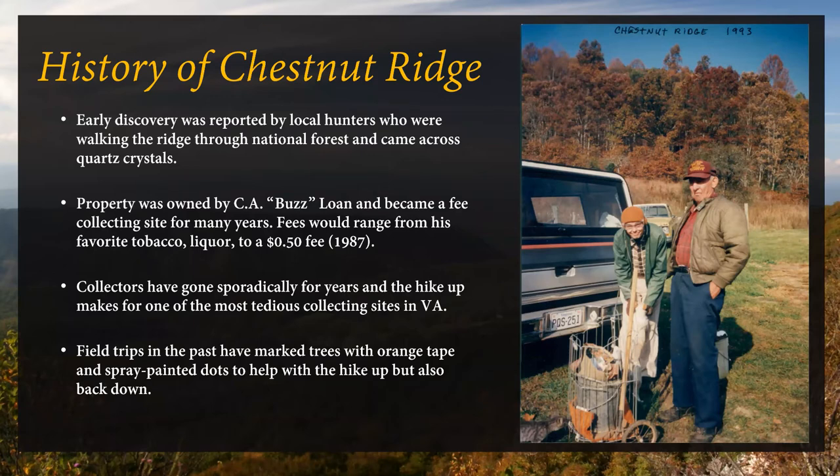Over here on the left is Rudy Bland from the Richmond Gem and Mineral Society, and on the right is Buzz Lone. This is from a trip in 1993. You can see a cat down there — Buzz also had a dog, which is pretty prominent in the literature and people talking about the location. This is them getting ready to go up the mountain. You can see Rudy has a cart, which is a good idea if you're wanting to go up there.